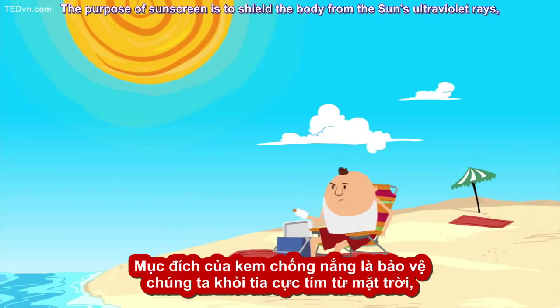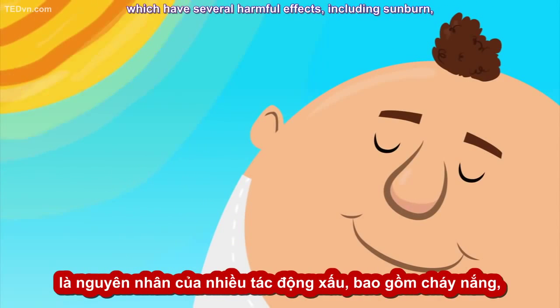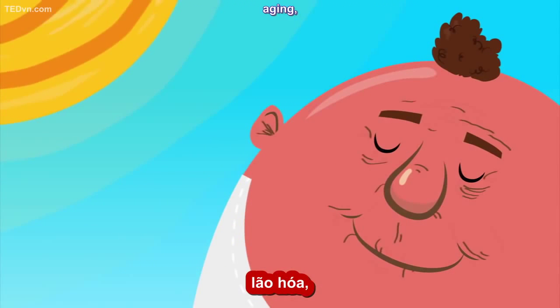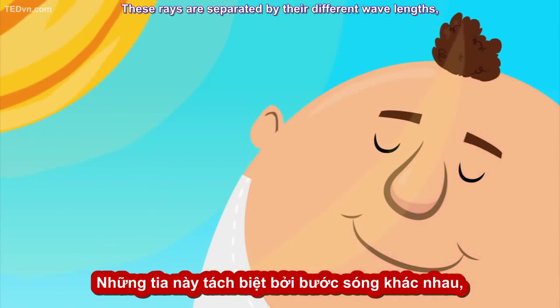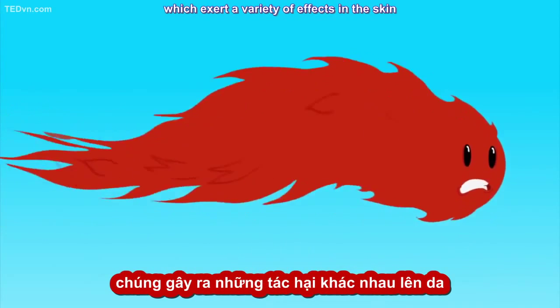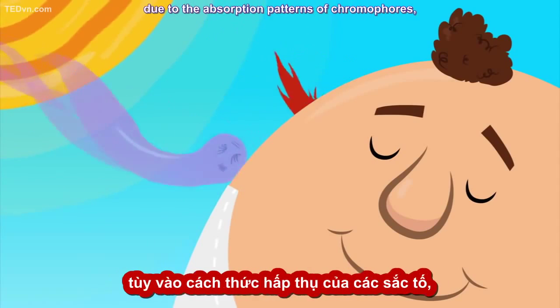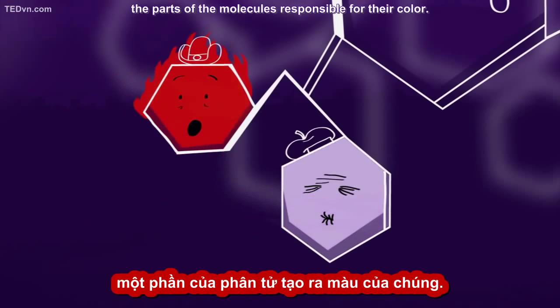The purpose of sunscreen is to shield the body from the sun's ultraviolet rays, which have several harmful effects including sunburn, aging, and skin cancer promotion. These rays are separated by their different wavelengths into types such as UVA and UVB, which exert a variety of effects in the skin due to the absorption patterns of chromophores, the parts of the molecules responsible for their color.